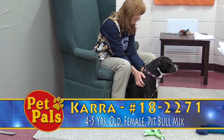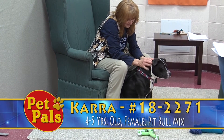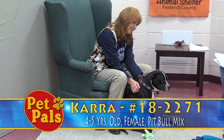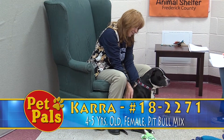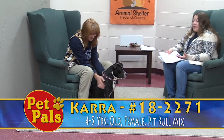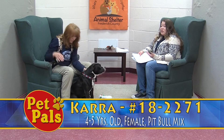Sometimes, as many dogs can, she gets a little excited and she can pull a little bit. So with all dogs, I really recommend a harness. A harness gives you more control and makes sure that if they are pulling, they're not going to be hurting their neck in any way. So it's a really good tool to have.